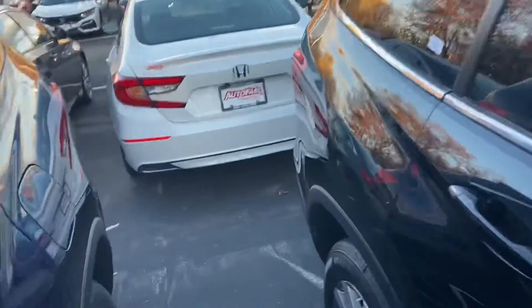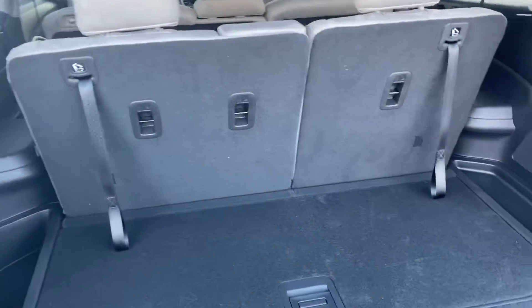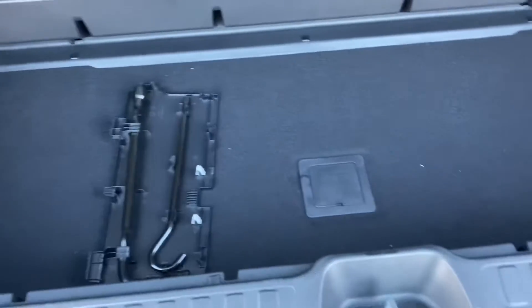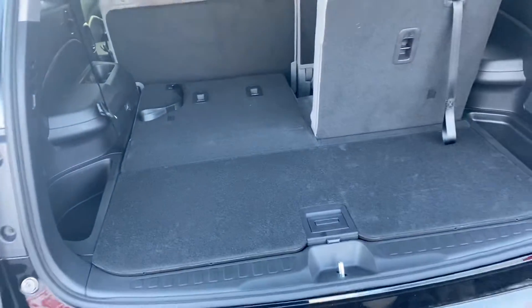I'm going to give you a quick preview of the trunk space. As you can see, you have plenty of room here to store whatever you'd like. You also have some extra cargo space down here. These seats do fold down, so if you need some extra room, you just pull the handle there and they come down nice and flat for you.